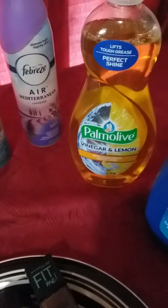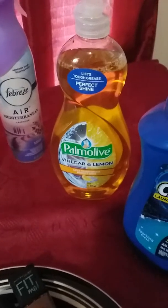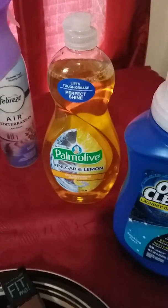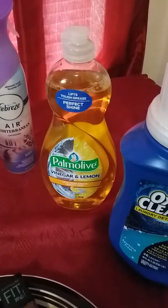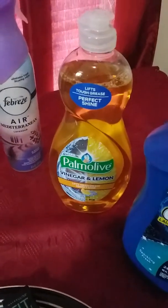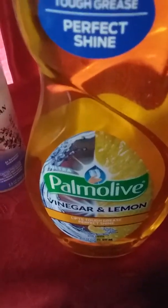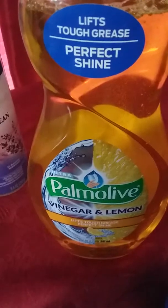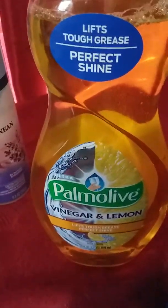With the Palmolive — I know I'm probably saying it different from everybody else, I hear a lot of people say Palmolive but I say Palmolive — anyway, it was $2.00, and with the Smart Coupon that took $1.00 off, so that made that big thing of dish liquid for $1.00.